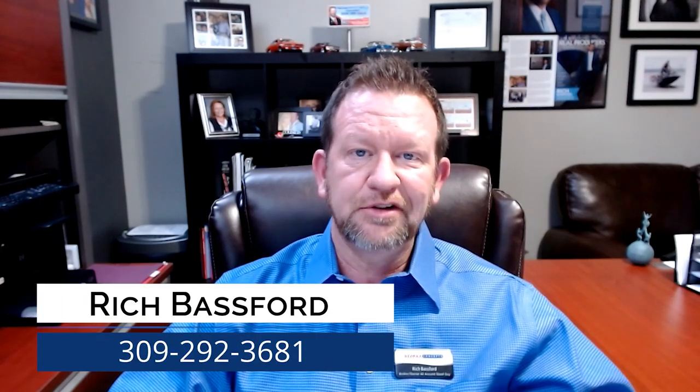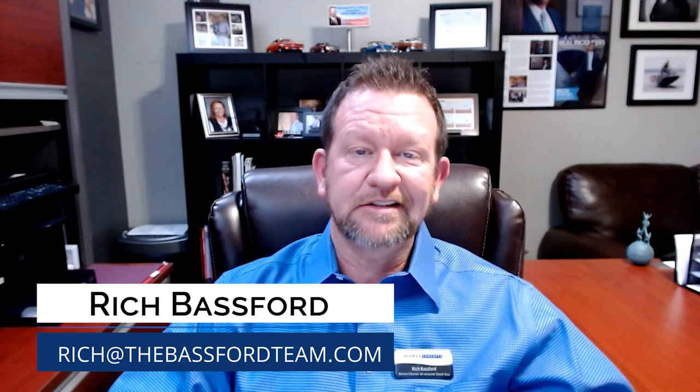With 20 years of experience and having moved 2,000 houses, I'm telling you — that is the way to go. So stay subscribed or subscribe to my channel. I hope you watch all the videos. If there's anything I can do to help, reach out to me at rich@thebassfordteam.com or call me on my cell at 309-292-3681. Thanks, have a great day, and let's get that house ready to sell!